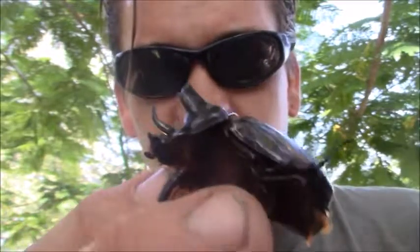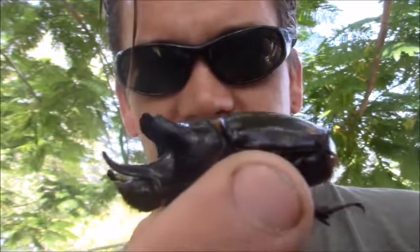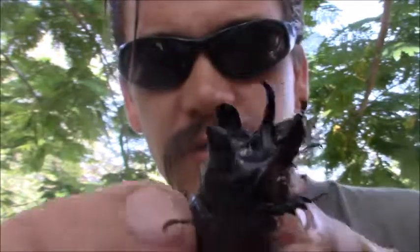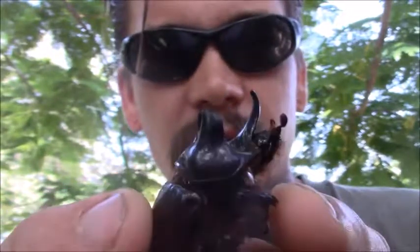Three times it escaped from different places I had it — it forced its way out of a cardboard box, plastic cups, and some other stuff at home. I just put it in a jar. Kind of traveling, didn't have as many resources. Scientific name is something like Strategus aloeus.